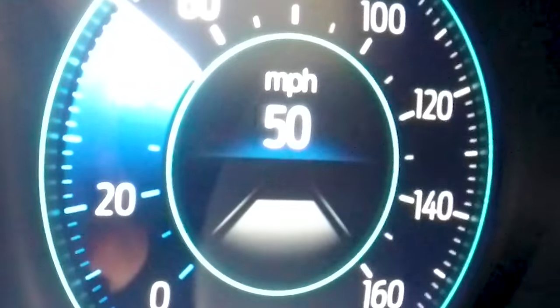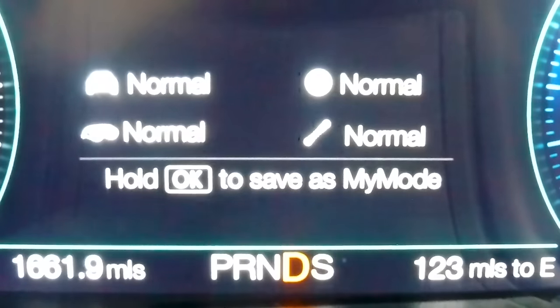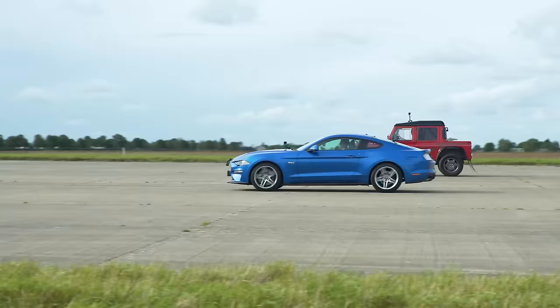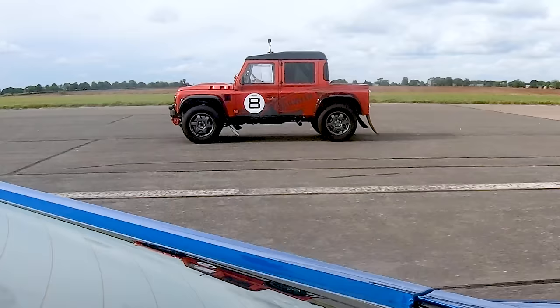Now we're going to have a rolling race from 50 miles an hour. Cars are just in normal auto mode — not got drag mode on, just normal cruising. Here we go. Three, two, one, go.